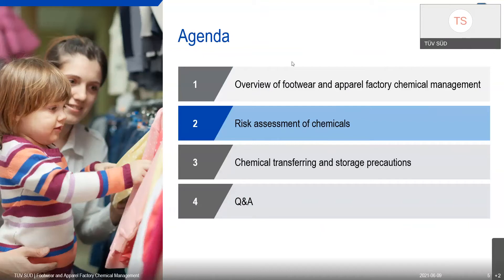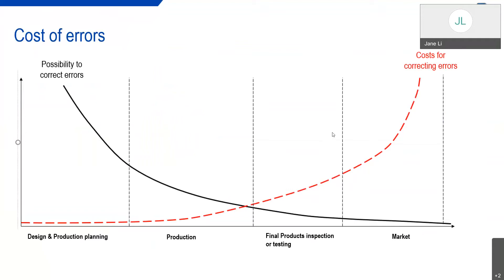In Part Two, we will introduce the risk assessment of chemicals. Here is a cost-of-error model. The black solid line represents the possibility to correct errors and the red dotted line represents the cost for correcting errors. From this model, we know that errors can be corrected more easily and at lower cost if they are found as early as possible. This tells us that if we want to control restricted substance residue in the final product, or control the discharge of hazardous chemicals from factories, the most effective and economical way is to manage the chemical inputs at the design, planning, and production stages. When we want to manage the chemicals, we need to assess their risk first.